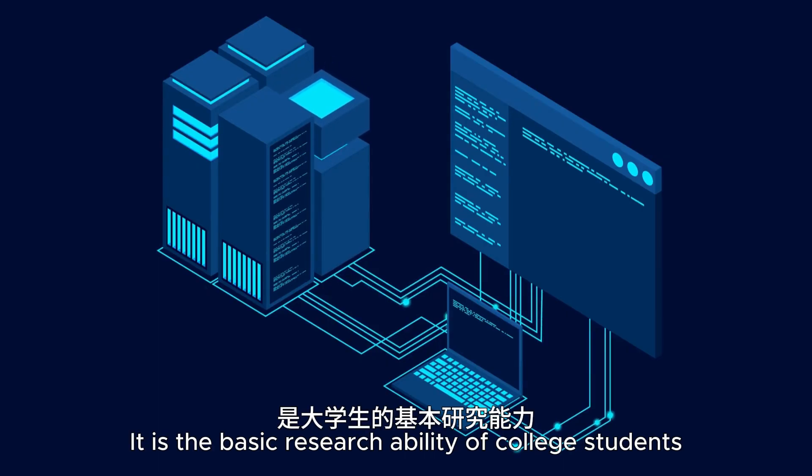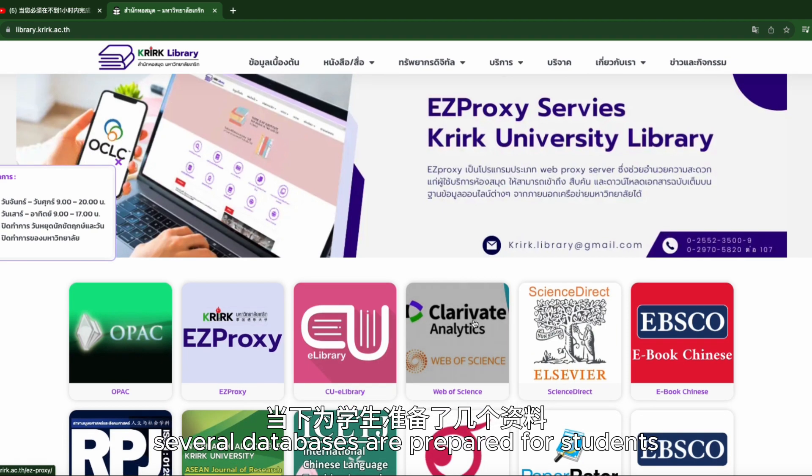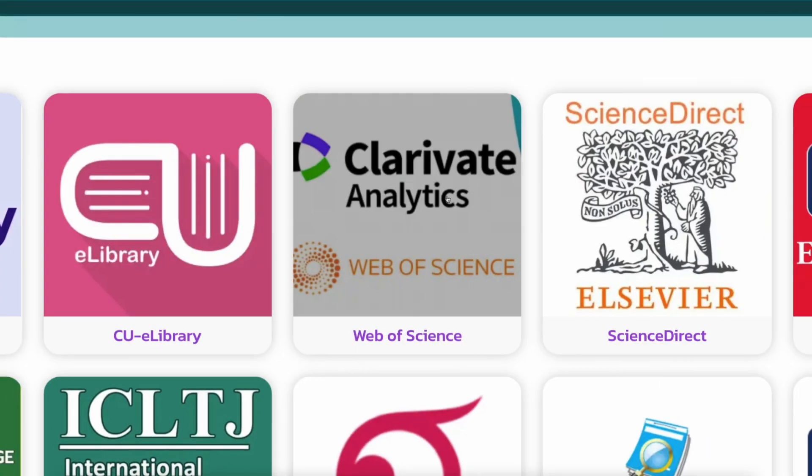接下来,我要介绍更重要的资讯——搜索和查阅学术资料。了解学科最前沿资讯,是大学生的基本研究能力。格勒大学当下为学生准备了几个资料数据库。先来看Web of Science数据库。